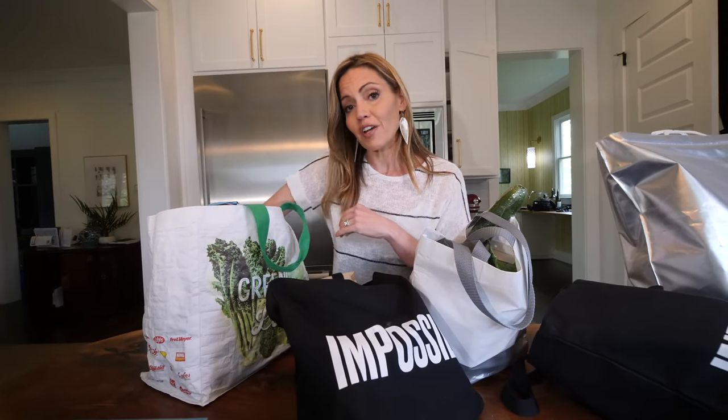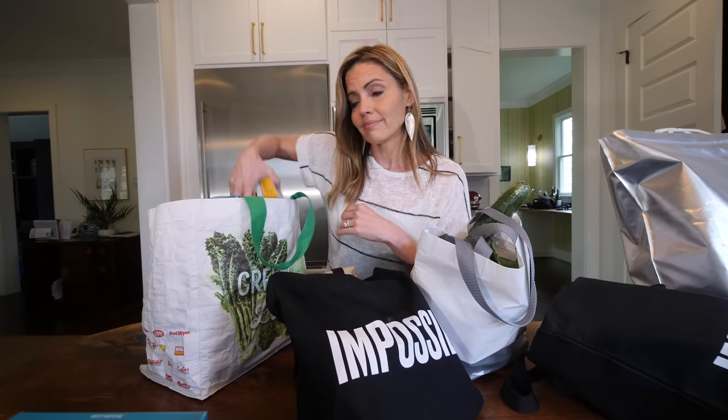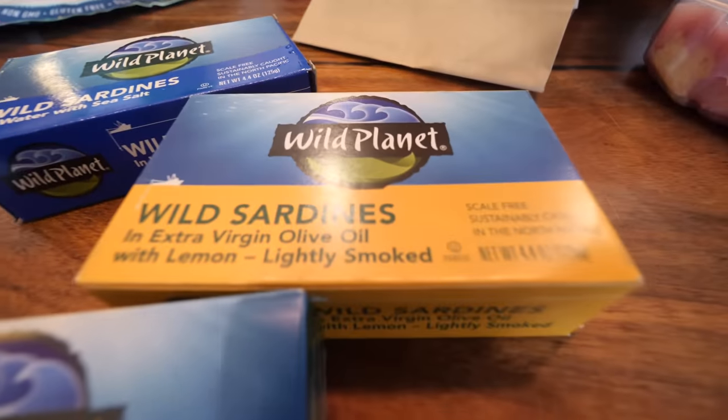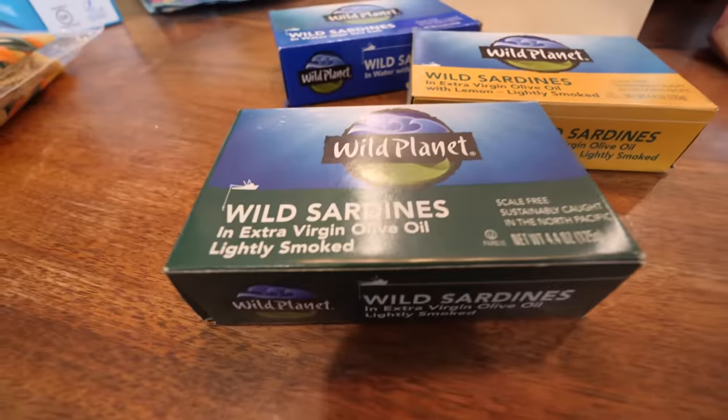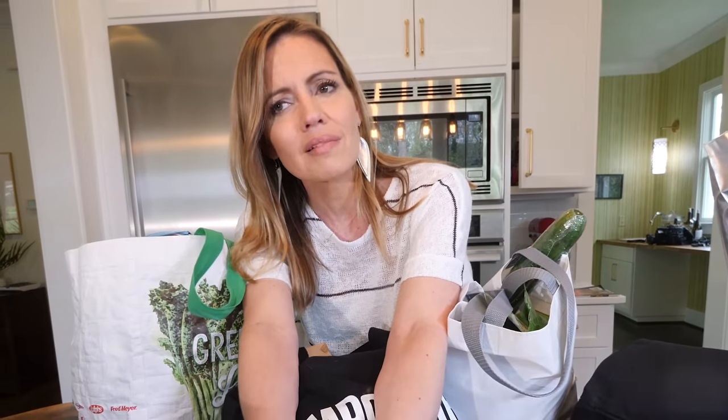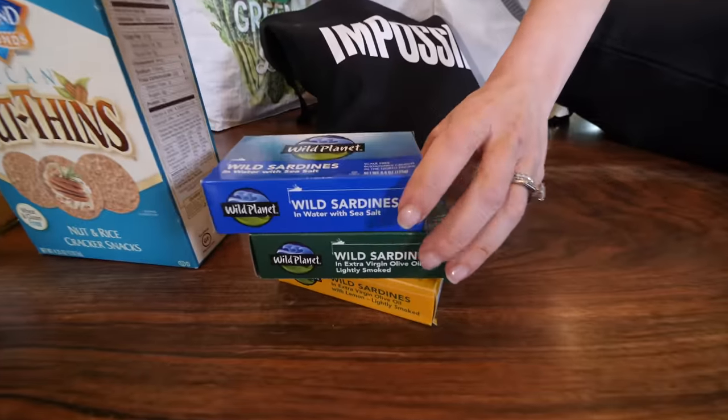My daughter's favorite snack — are you ready? Sardines! They have wild-caught sardines at Whole Foods that are so delicious. Deboned? Would they take the bones out of them? Because that's the stuff that has all the yummy calcium. So get the whole wild sardines.